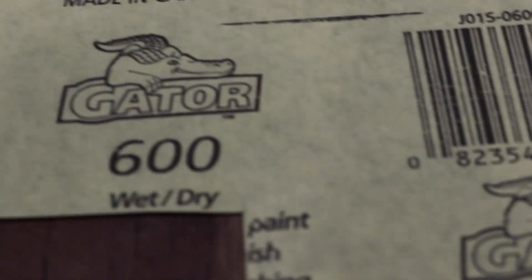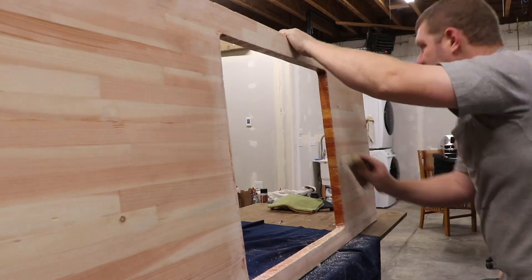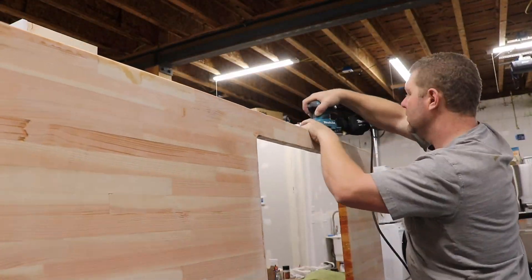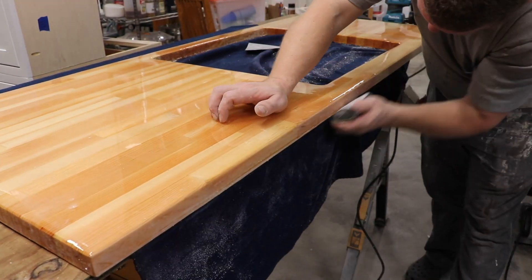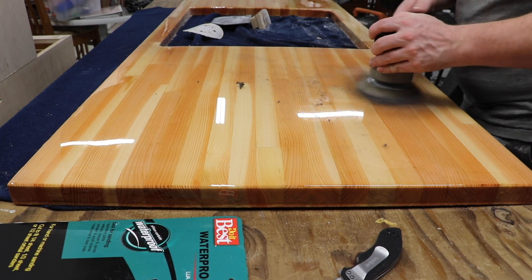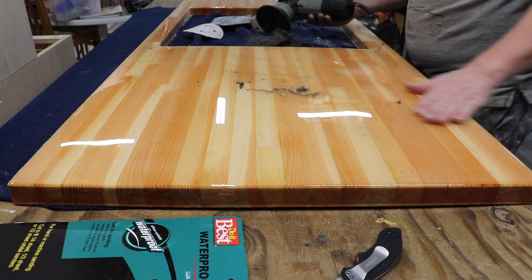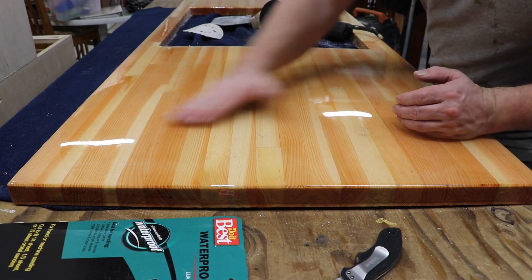We like the benefits of epoxy but we're not fans of the high gloss, so we did some research and found that we could use sandpaper and steel wool to bring the finish down to a matte finish. The steel wool incinerates in like two seconds, so that's good enough.